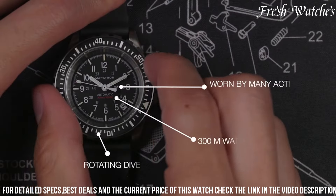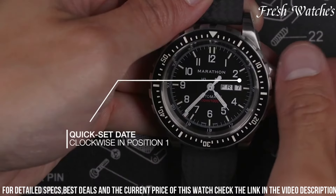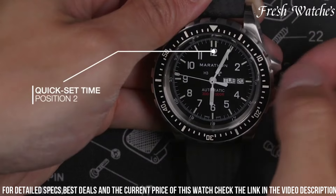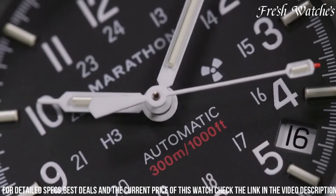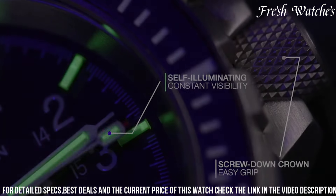it offers optimal readability in various environments. The durable nylon strap provides a comfortable and secure fit, making it ideal for everyday wear or field missions. Trusted by those who value durability and functionality, the Marathon General Purpose Mechanical Watch is a testament to uncompromising performance and a steadfast companion in any undertaking.